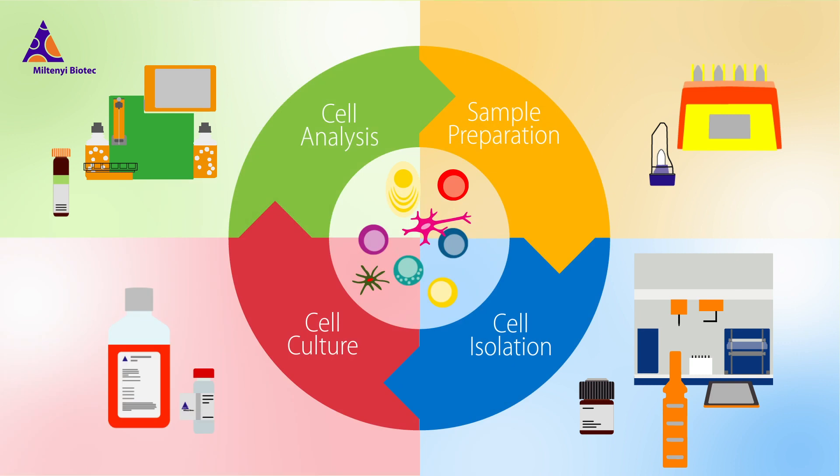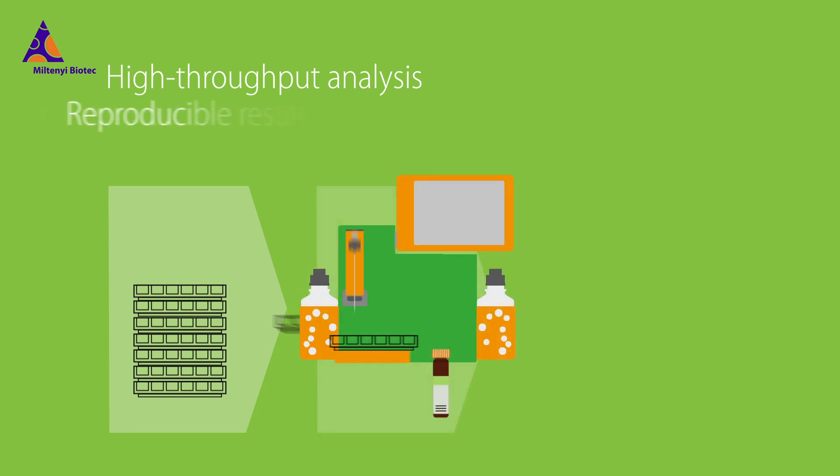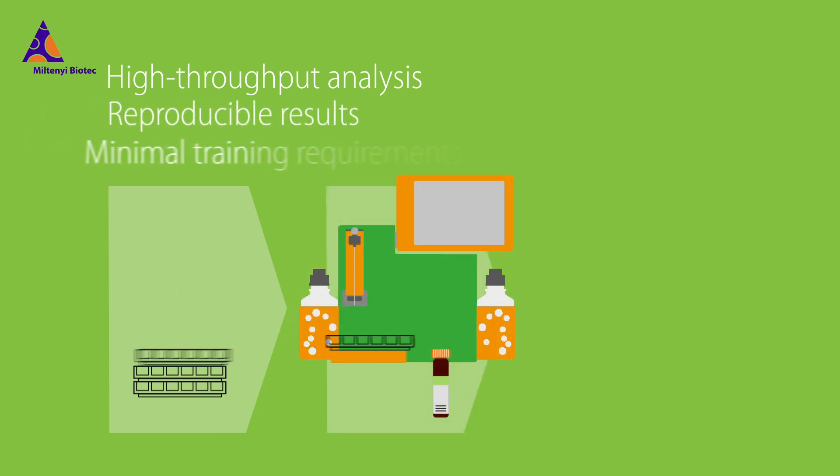MACSQuant flow cytometers can stain, run, and analyze hundreds to thousands of samples automatically without the need for supervision by highly trained personnel.